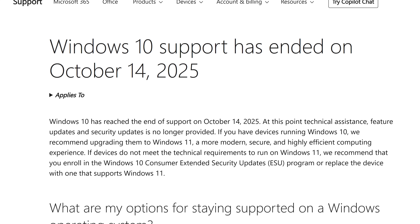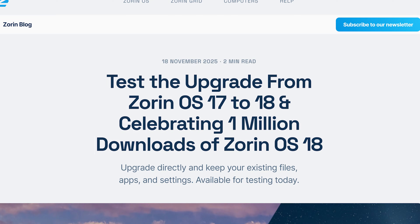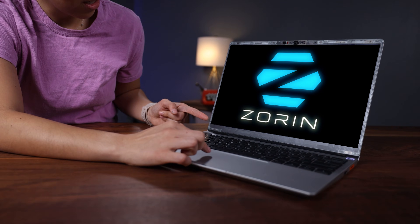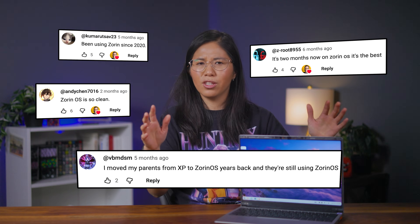Now that Windows 10 has reached its end of life, droves of people have been flocking to this specific distro — so much that it's hit over a million downloads. This is the supposedly magnificent Zorin OS. I've heard crazy claims about it: YouTube comments saying they've been using Zorin for years with no issues. So is it truly the perfect Windows replacement, or are there hidden troubleshooting quests along the way?